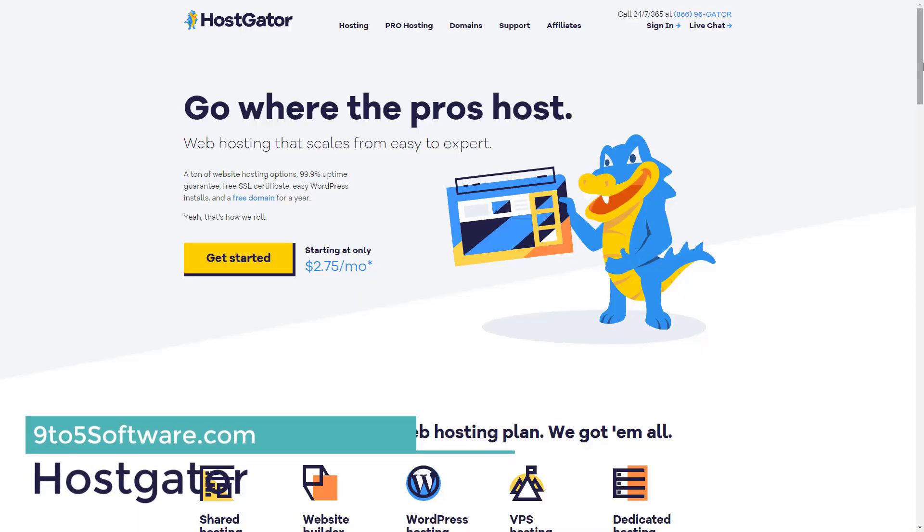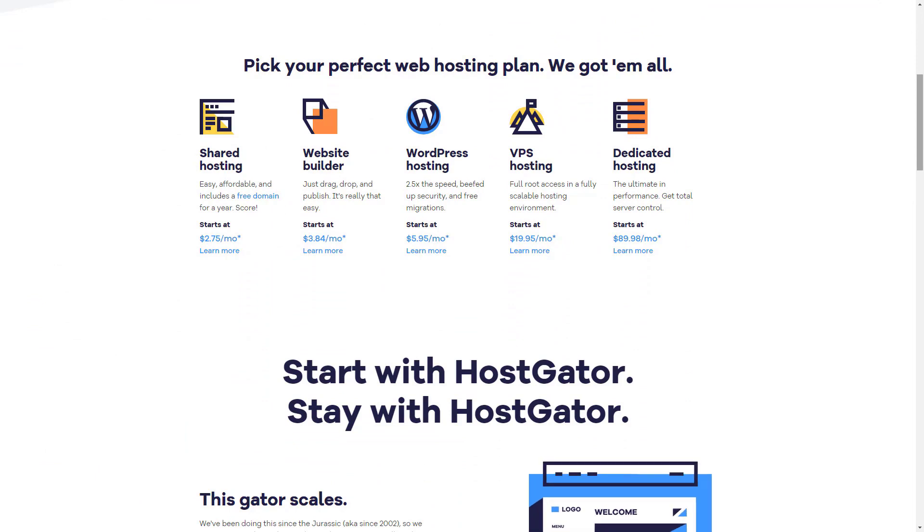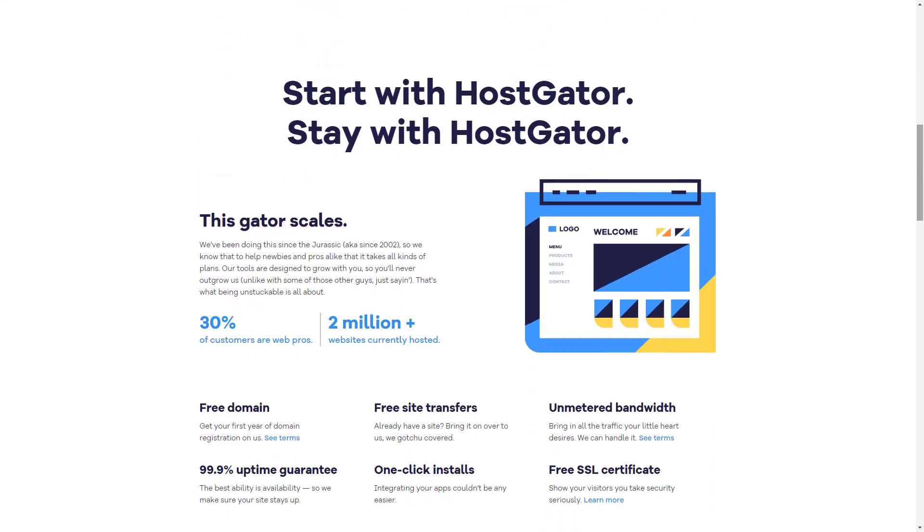Hostgator is another popular domain registrar which offers a one-stop shop for shared website hosting and domain names. There is a combination of domain privacy, DNS management, and extension selection tools. The domain is an easy-to-use tool that quickly searches for an appropriate domain name for your business.